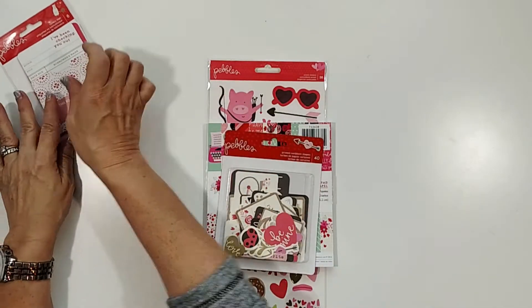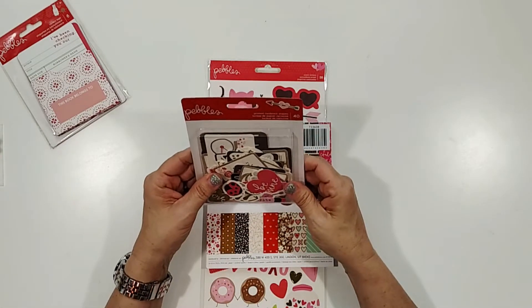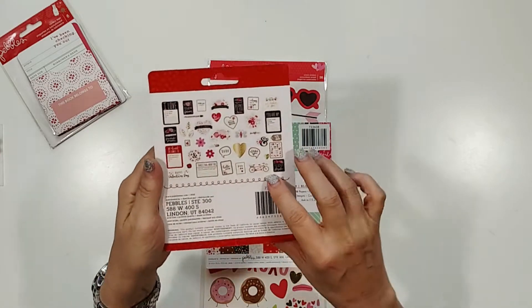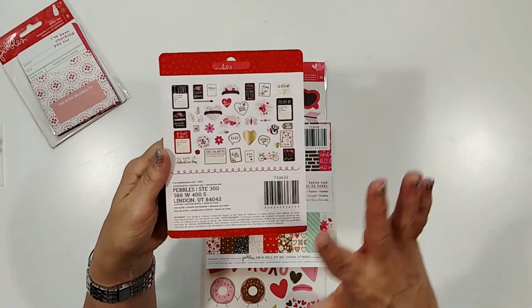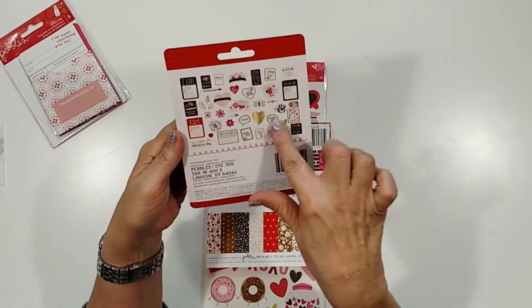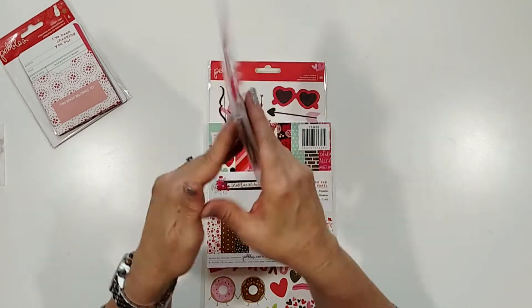So these are super cute and I'm super excited to play with those — those will be a lot of fun. And here is the ephemera pack that has all of these little goodies. I'm going to open it right now because I'm trying to organize and it's just going to make more of a mess, but it's got all these cute little Valentine die cuts in here.